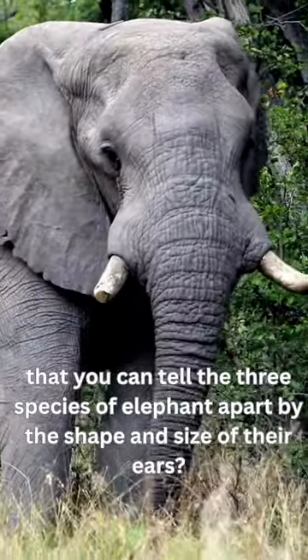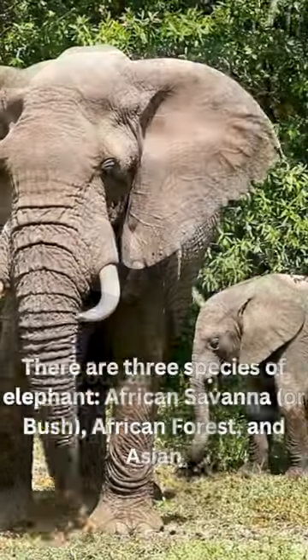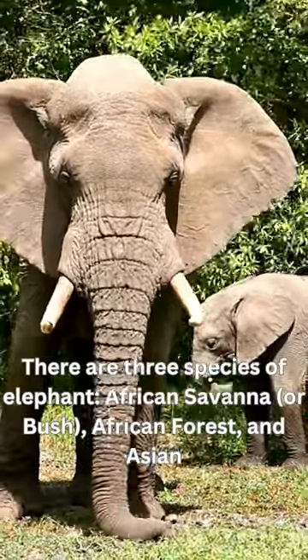Did you know that you can tell the three species of elephant apart by the shape and size of their ears? There are three species of elephant: African savannah or bush, African forest, and Asian.